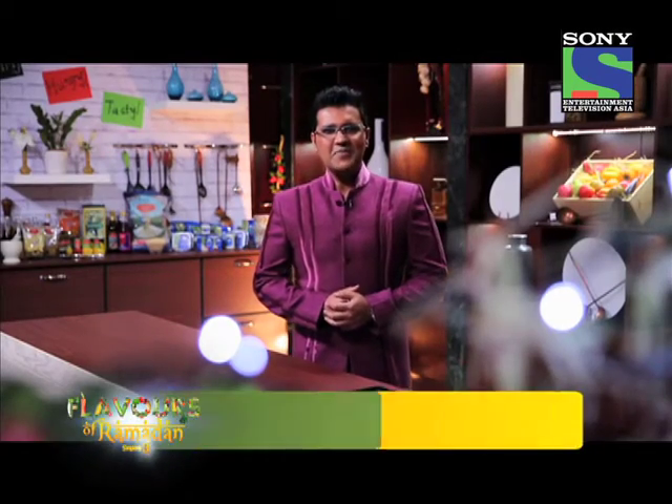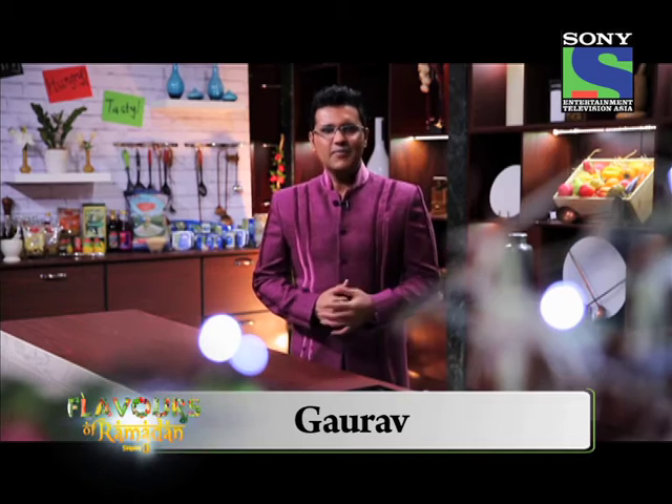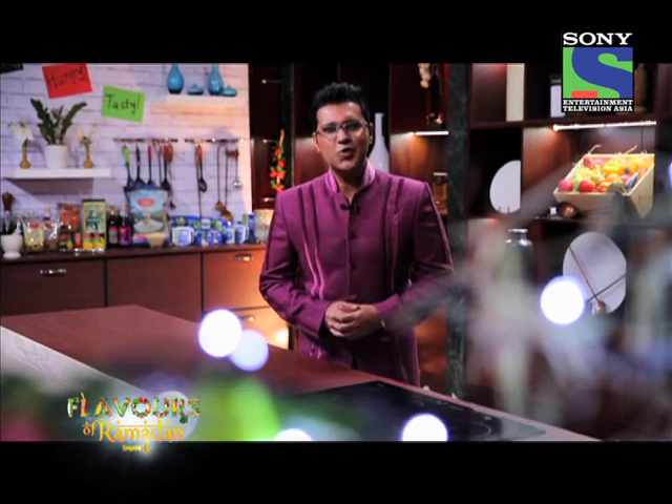Welcome back to Flavors of Ramadan, powered by Puk. My name is Gaurav. It's time for you to take out your cars because we'll step out and show you iftars.